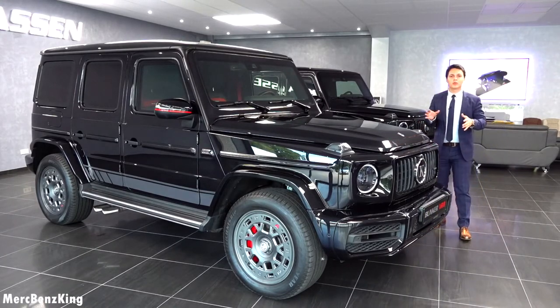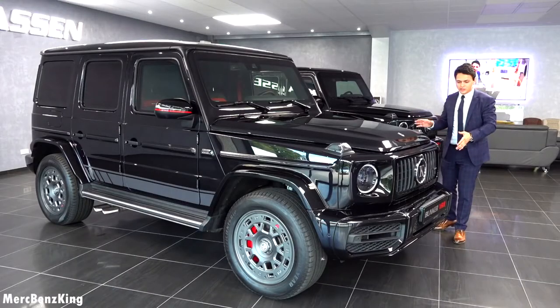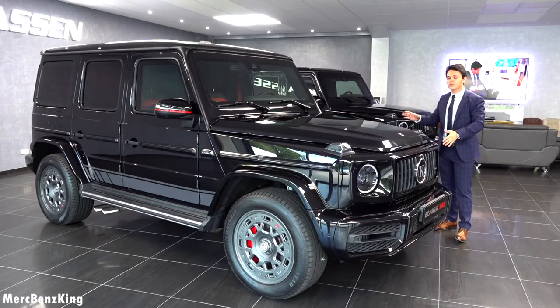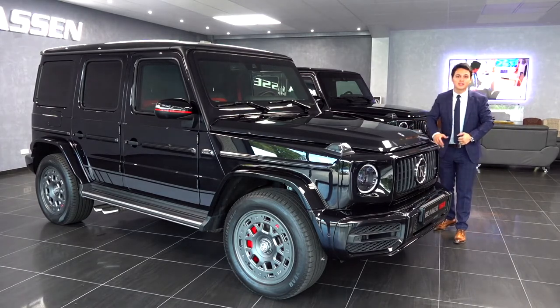So guys, thanks for watching Merz Benz King. I hope you liked this video with the G63 Edition 1 customized by Klassen, fully armored. I hope to see you guys next time — bye bye.